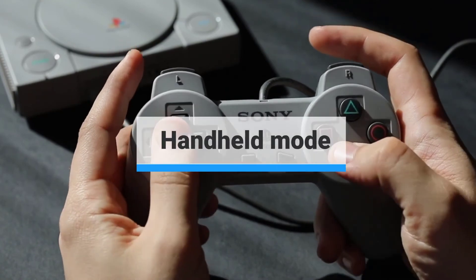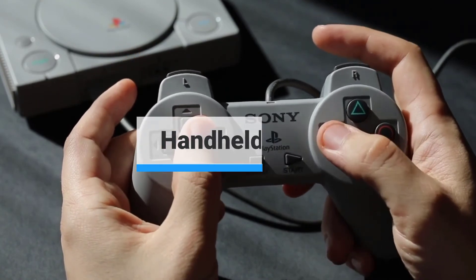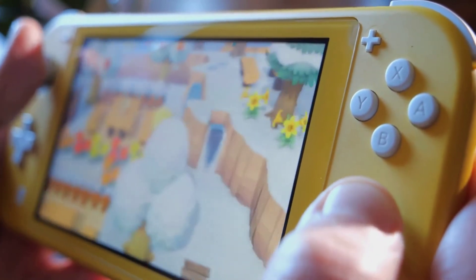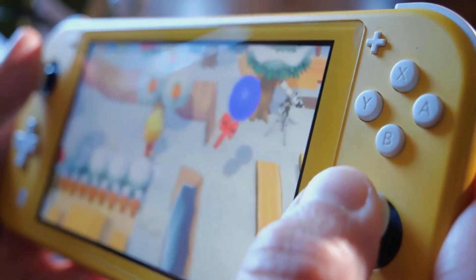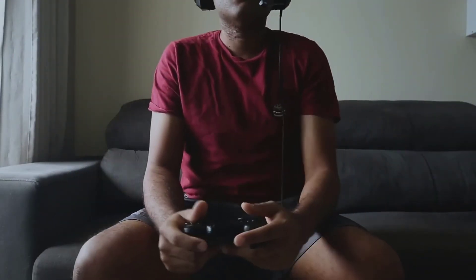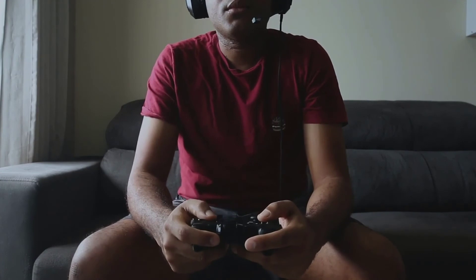Handheld Mode: If you want to play games only in handheld mode and don't need to hook up to a TV, consider the Nintendo Switch Lite. This console, which costs less than the traditional Switch, is designed specifically for handheld play and is available in a variety of vibrant colors. Any Switch game that works in handheld mode will play on a Nintendo Switch Lite.